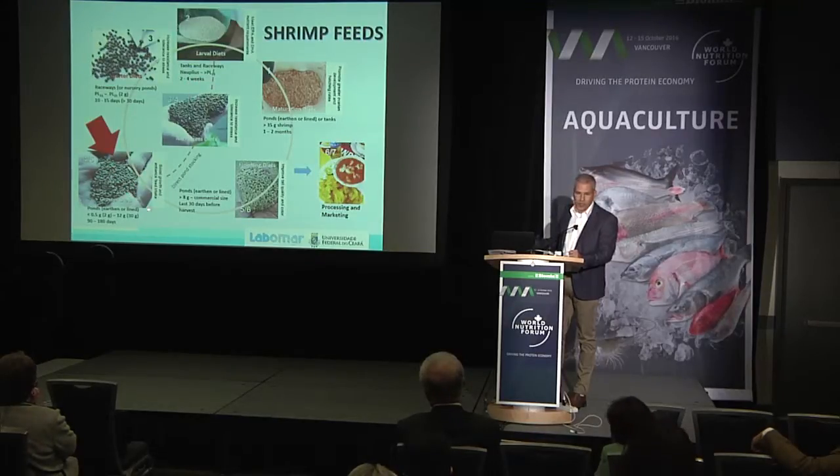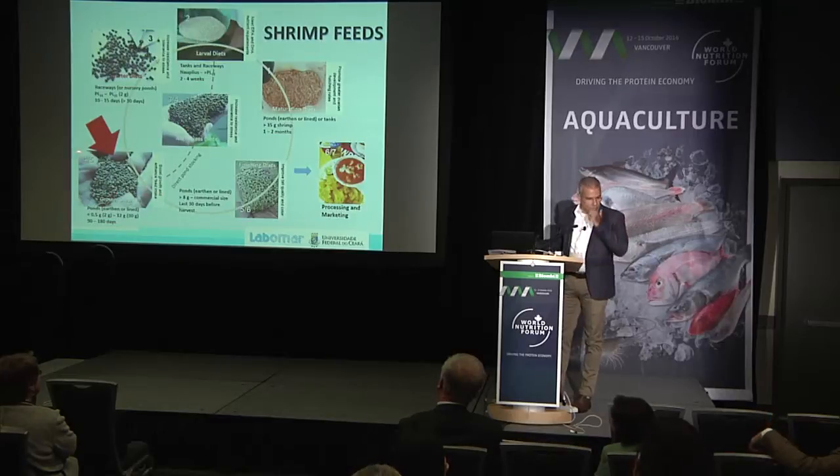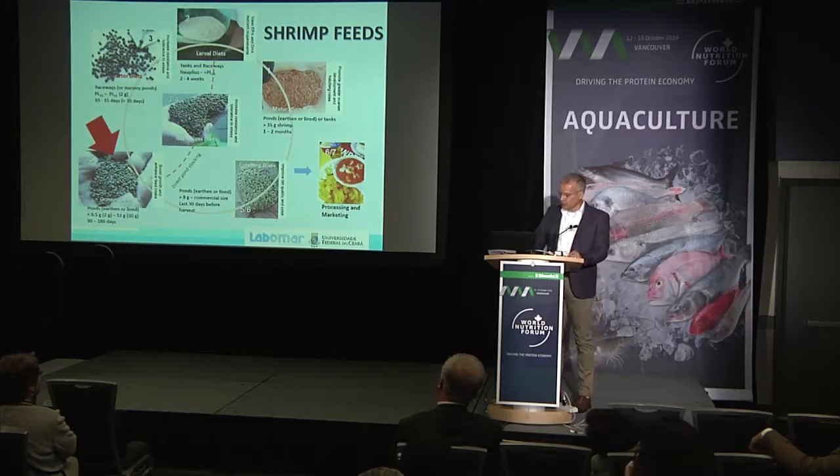Then we have the grow-out diets, which can vary a lot depending on the species and the stage of production. We also have anti-stress or transition diets, and finishing diets. We're going to focus on grow-out diets because this is probably responsible for more than 90% of all the feed used during shrimp production.